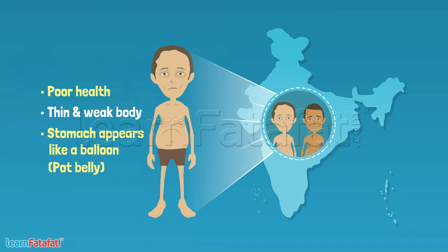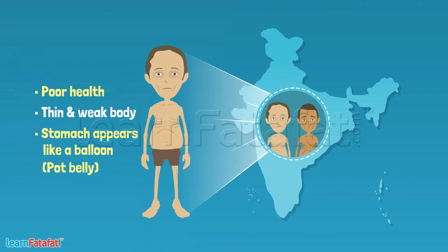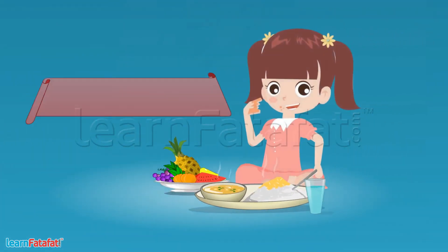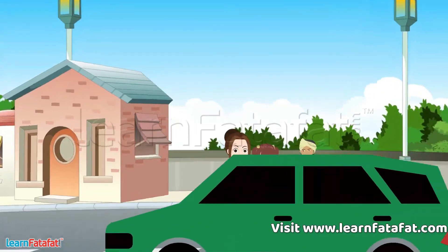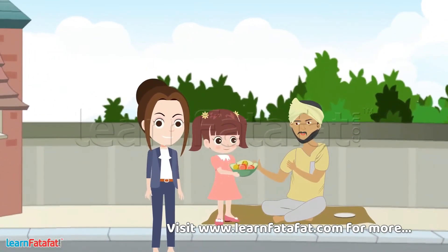Such children may look younger than their age. Do you know, Sneha? Proper food is the right of each child. That's why we should not waste food and give it to the needy.